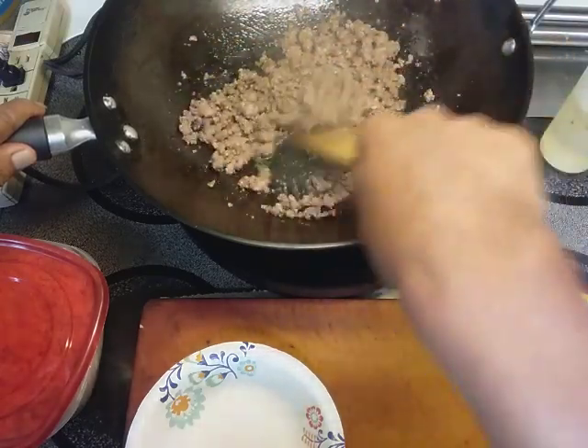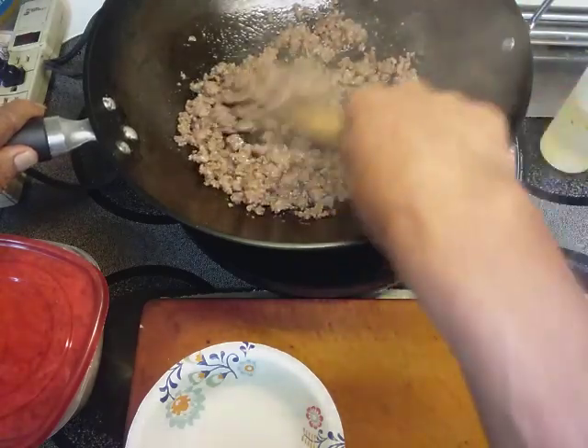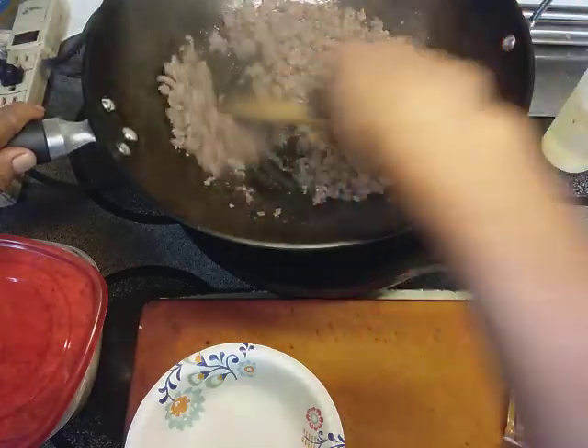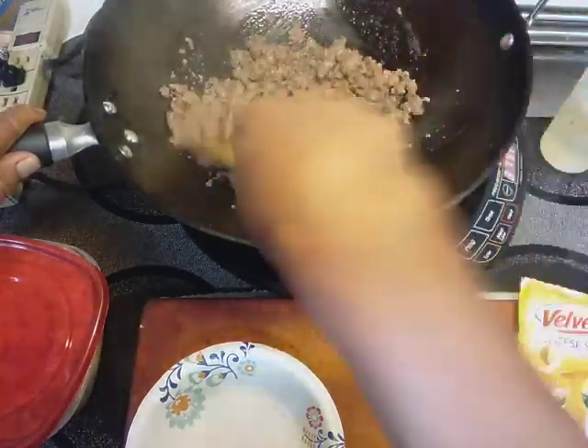I just want to say hi to my regular viewers. I'm trying to get caught up on watching people's videos — you watch my video and I'll watch yours, kind of thing. The past month or so was crazy, not really a good time, but life moves on. Life happens.